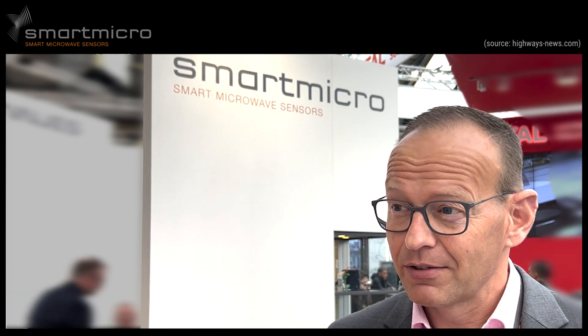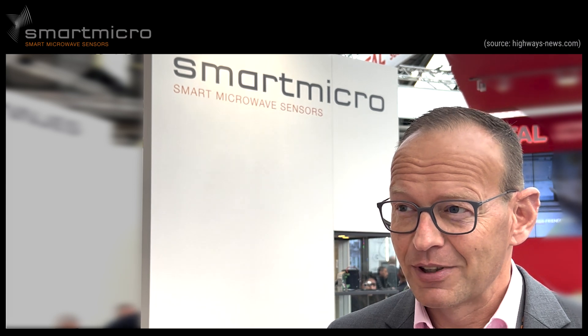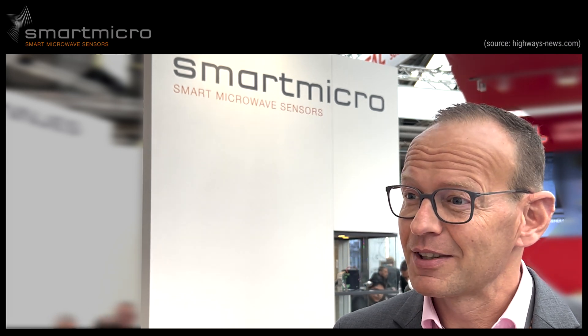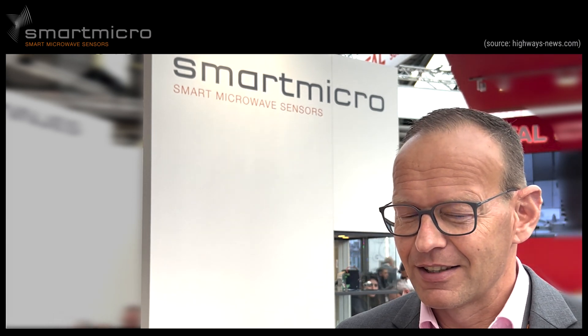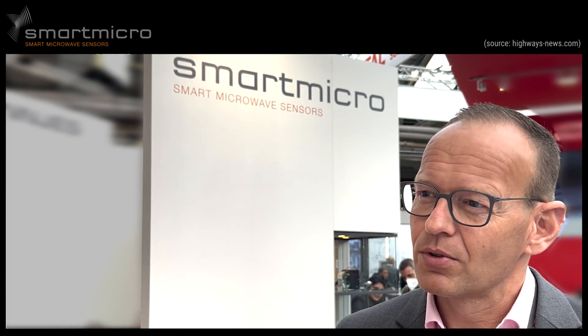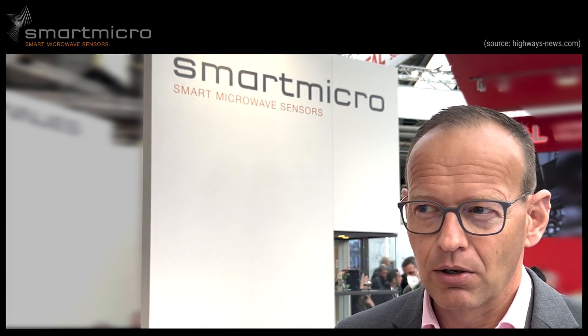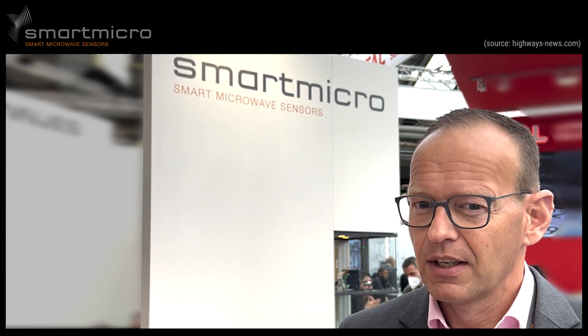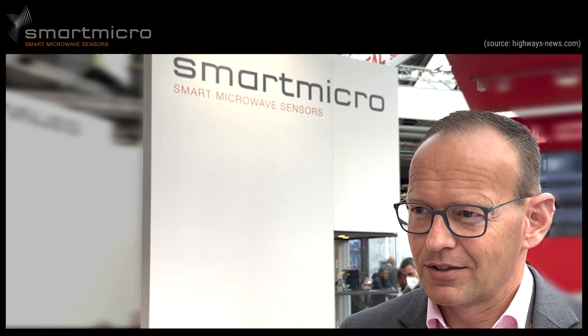We have been developing radar sensors for 25 years. But over the years we found that our customers are also interested in actually seeing a picture along with the radar data. So we started to develop a product which we call Stream. It has a camera integrated in the same housing, very convenient, and it delivers a video stream along with the detected objects.